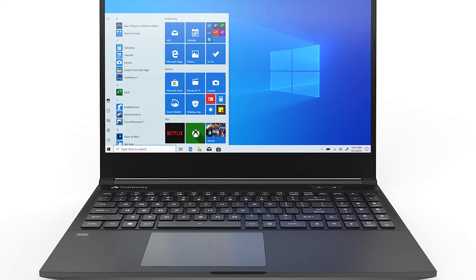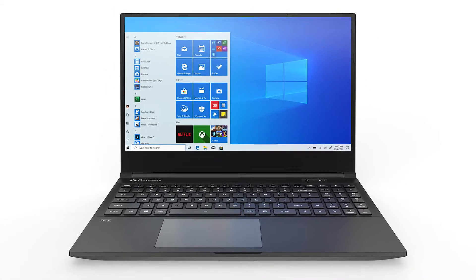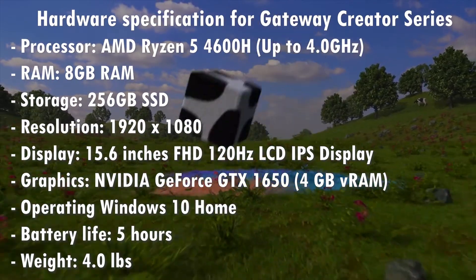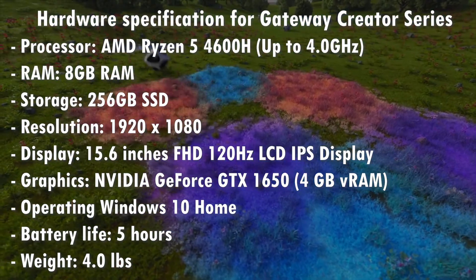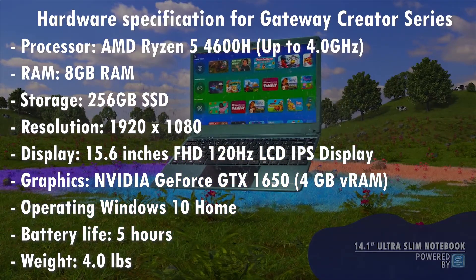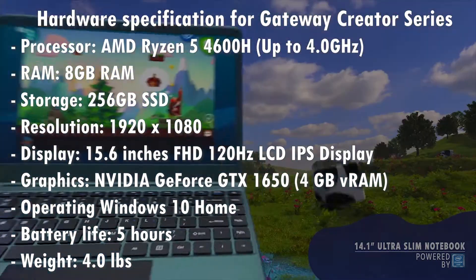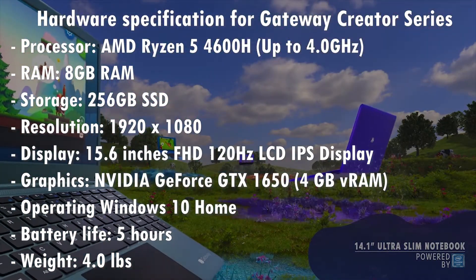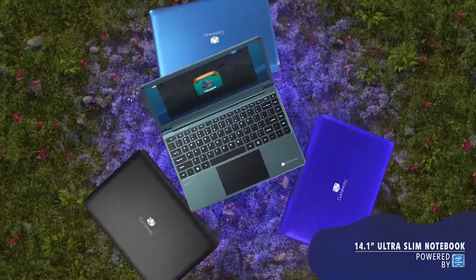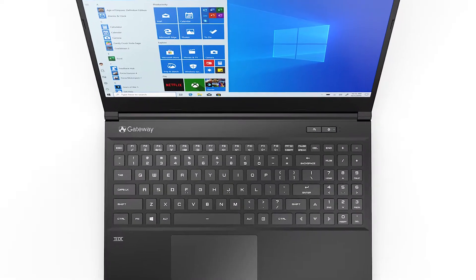For the $600 sale price, this configuration comes with an AMD Ryzen 5 4600H CPU, which can be as fast or even faster than more expensive laptops running the Core i7-10750H or Core i7-10875H. The 1080p 120Hz IPS display gives you a colorful visual experience, and the GeForce GTX 1650 graphics allow for smooth browsing and gaming against the latest triple-A titles at 1080p with lower settings.